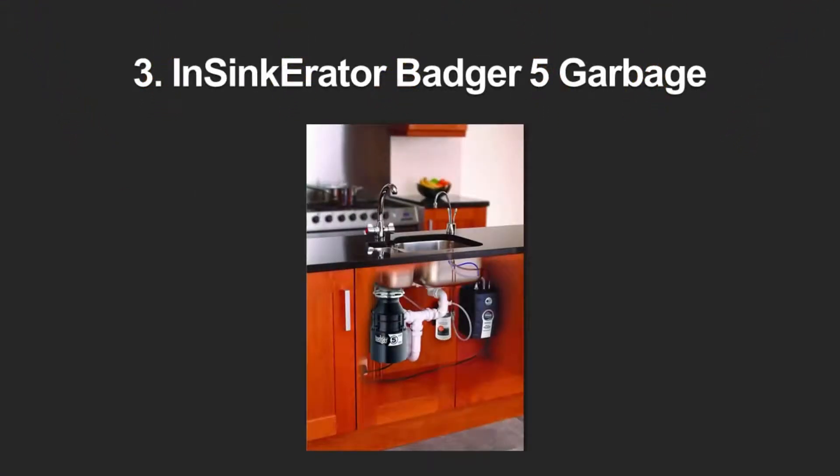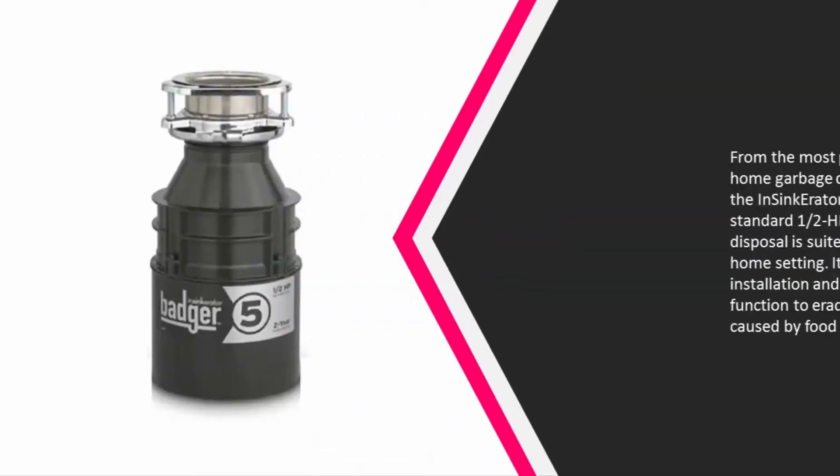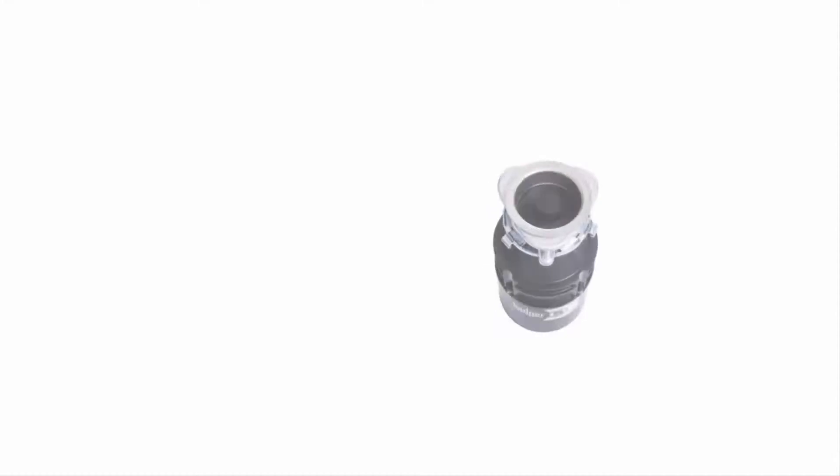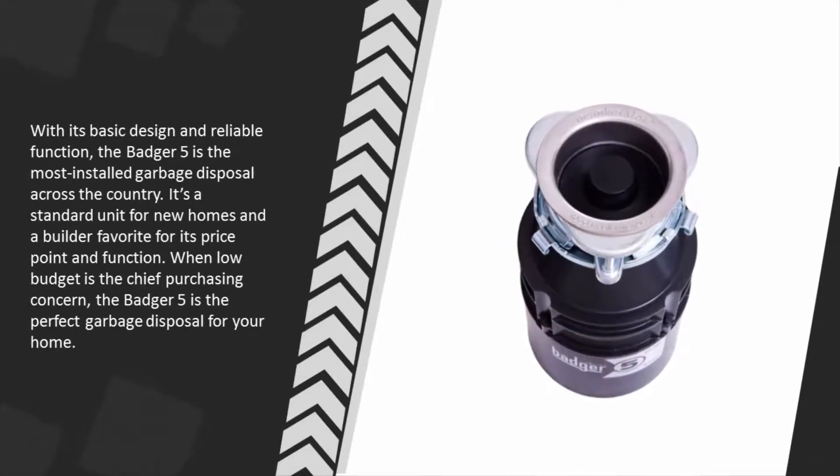At number three, from the most popular name in home garbage disposals, comes the InSinkErator Badger 5. This standard one-half horsepower garbage disposal is suited to almost any home setting. It features easy installation and powerful function to eradicate the mess caused by food waste. With its basic design and reliable function, the Badger 5 is the most installed garbage disposal across the country. It's a standard unit for new homes and a builder favorite for its price point and function, making it the perfect garbage disposal when low budget is the chief purchasing concern.